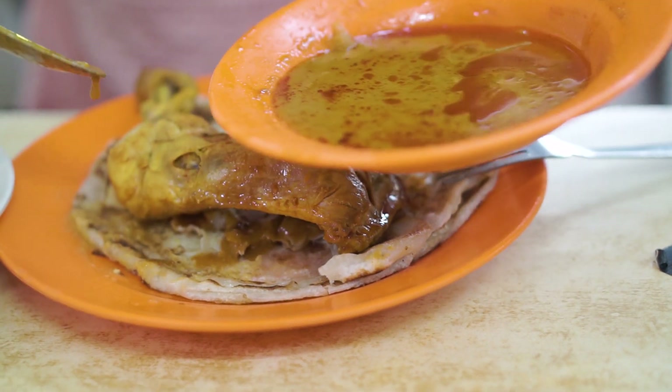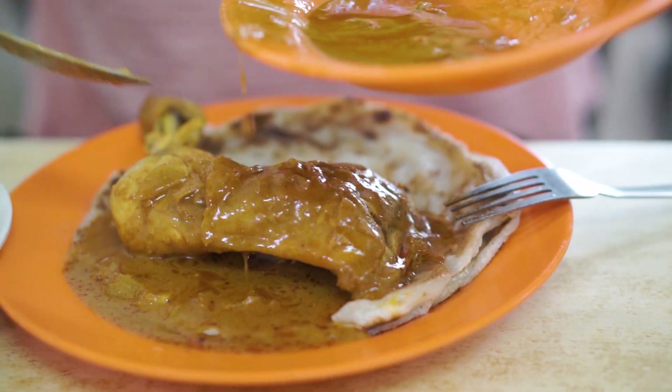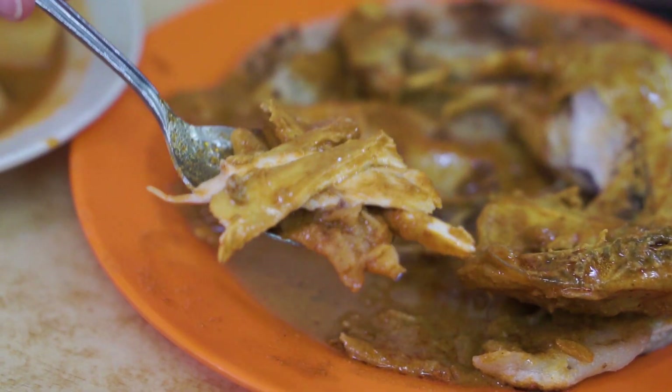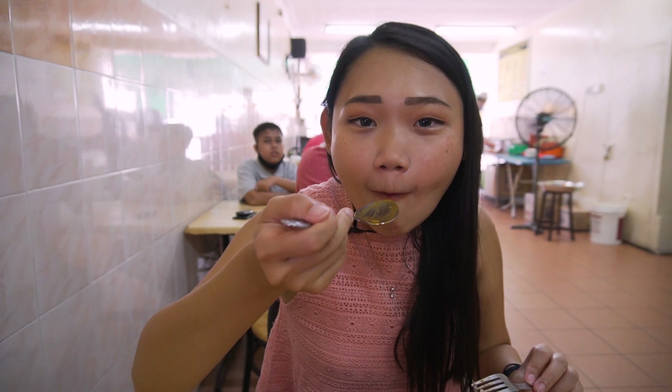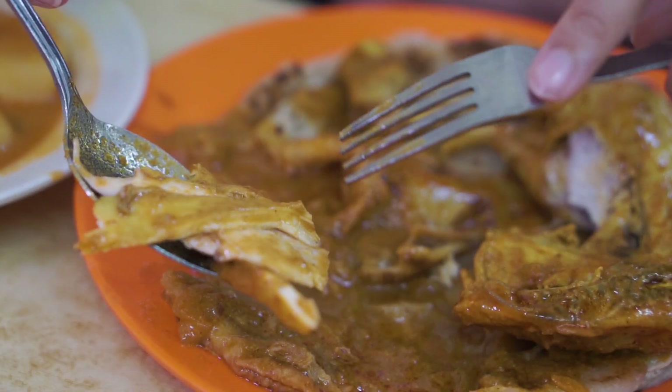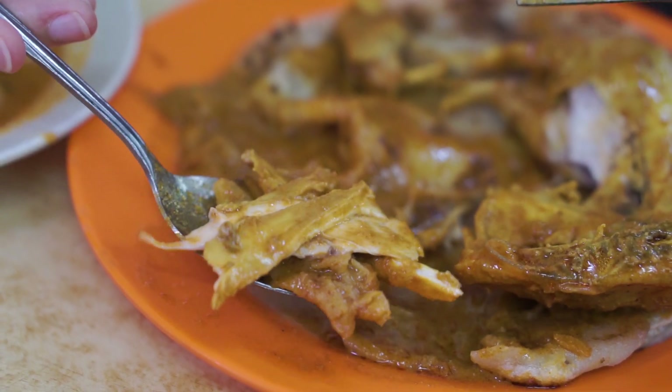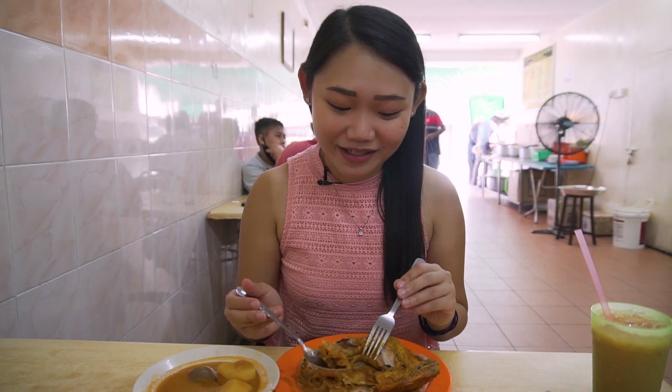I'm very tempted to pour that entire plate of curry chicken onto my plate — why not, let's just do that. Look at all the curries! That's how I love my roti. It's quite a huge piece of chicken. The chicken is really tender, very nicely seasoned — the curry almost seeps into the chicken meat itself, very flavorful. It goes so well with the roti canai; it's like the perfect combo. I can only get this in Penang specifically — I will definitely miss the Penang roti canai when I go back to KL.